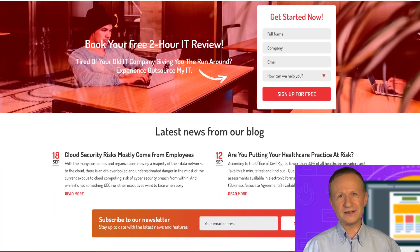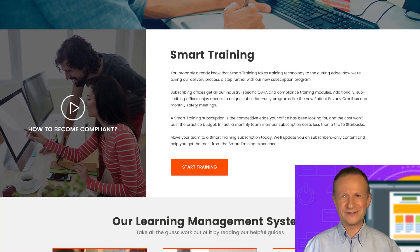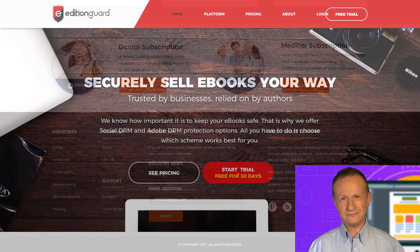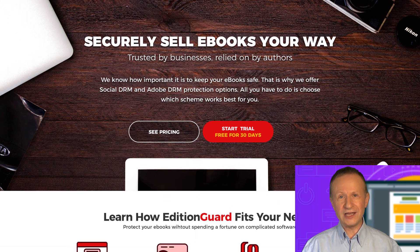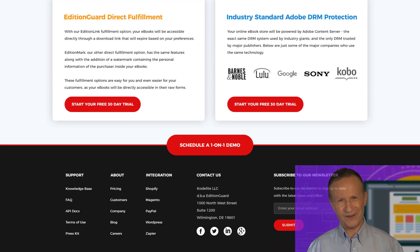In this 20-hour masterclass, I'll show you all my secrets and how I've earned $50,000 by designing websites in Photoshop, all without coding. Start right now and get a life skill that's high in demand in today's job market, all for the price of a fancy coffee.